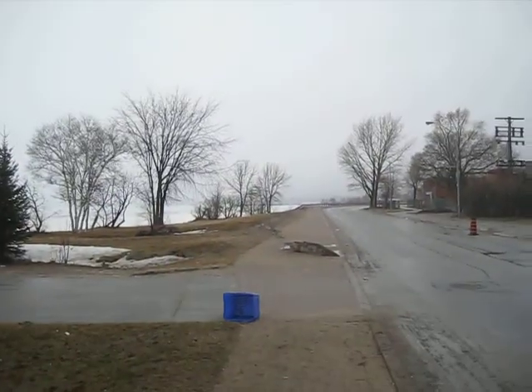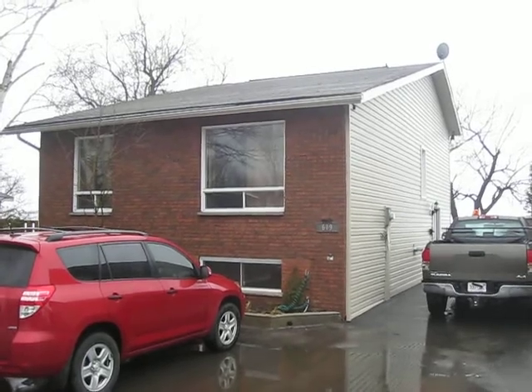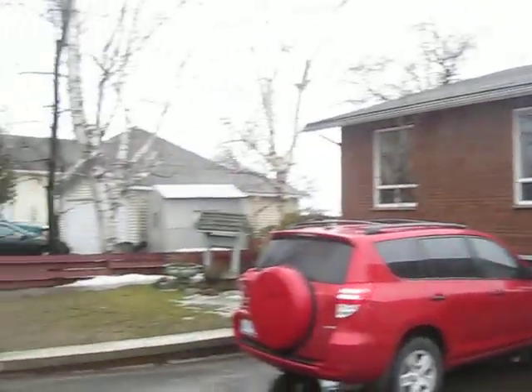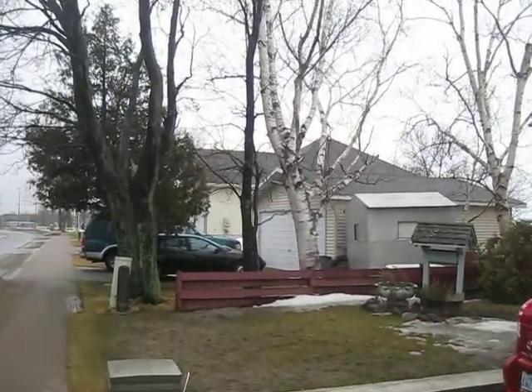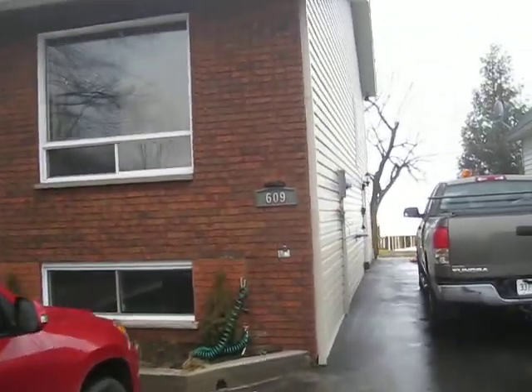This is our little neighborhood. We're across from the water treatment plant but there's the waterfront down there. This is Memorial Drive. This is our home. Our frontage is 40 feet across. Our neighbor over there is 120 feet. So we'll give a little walk around the outside of the house.